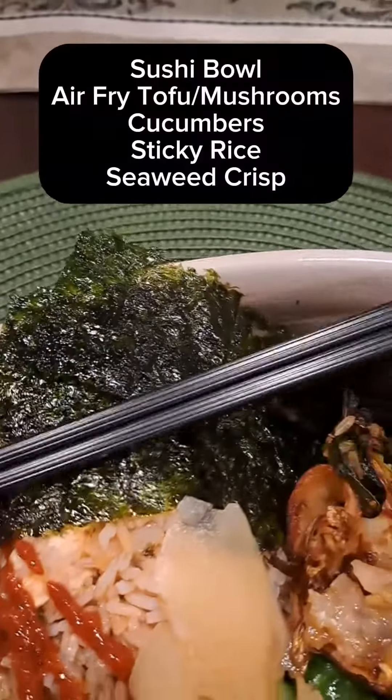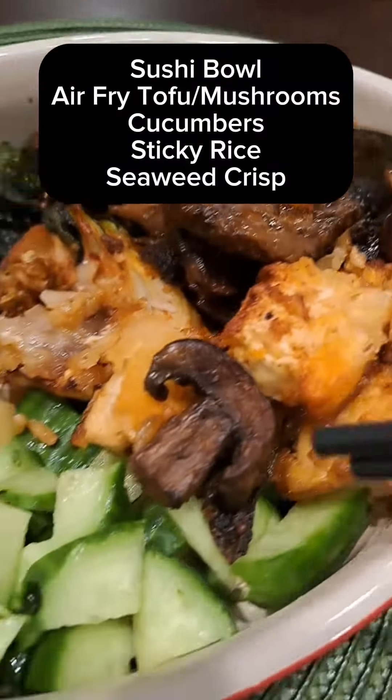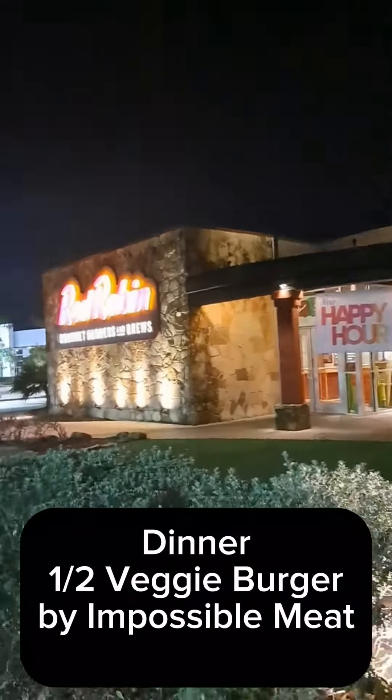It was a really light lunch. It's very easy to make a sushi bowl — anything that you would wrap in your sushi, you just put it all in a bowl. Get some seaweed wraps; they also make good snacks.